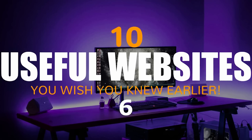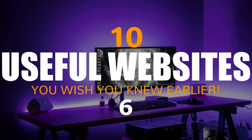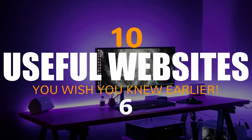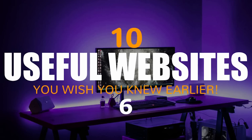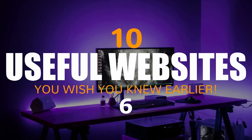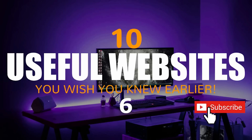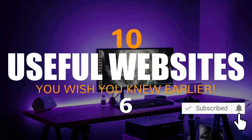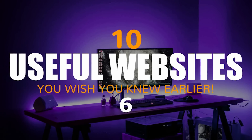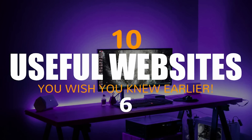Coming up on Tech Gumbo, it's that time again for more useful websites. I've got a wide variety for you this month, and with any luck, you'll find at least a few of these sites to be useful for you. In the comments in the previous videos in this series, you all have been recommending so many great sites, so instead of showing you 5 websites, in this edition I'll be increasing the quantity to show you 10 useful websites that you wish you knew earlier. As usual, I'll give you a quick demonstration of each site, and we're starting right now.